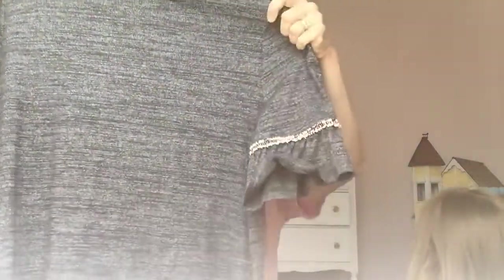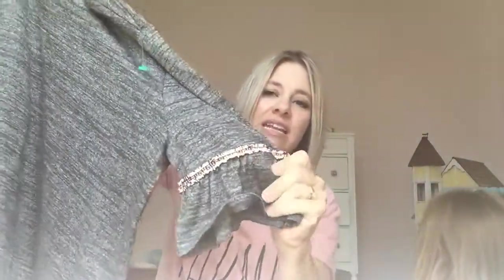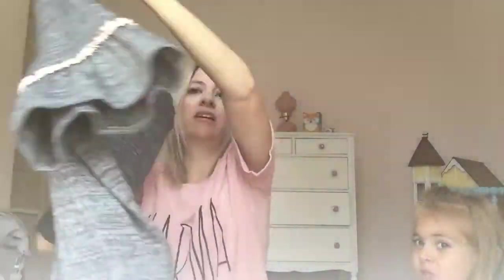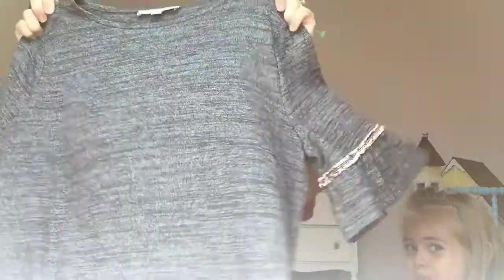Here's a really cute shirt. This is Loft and it was $3.99. It's got this cute little detailing here that I don't know if you can see. It's really cute and the back is just a normal print, but I love this. It's a size large.